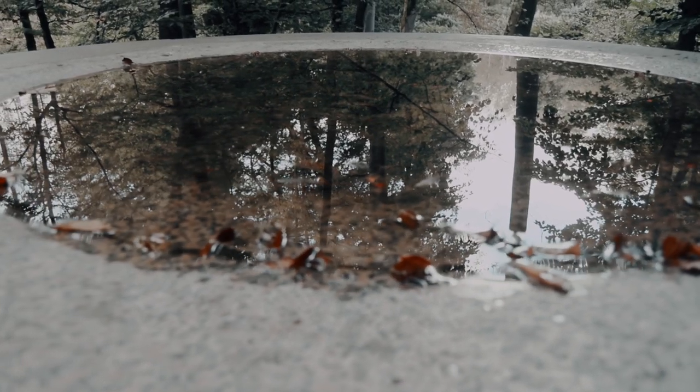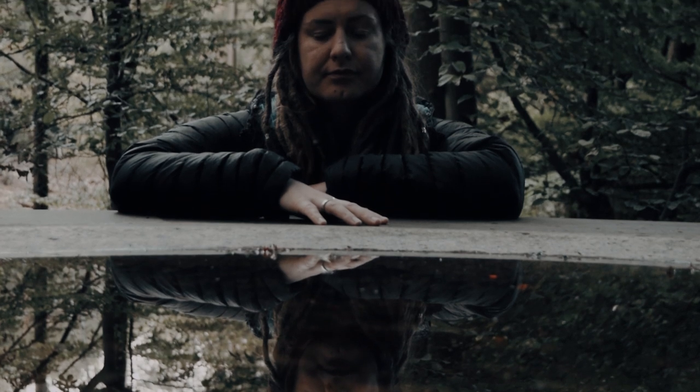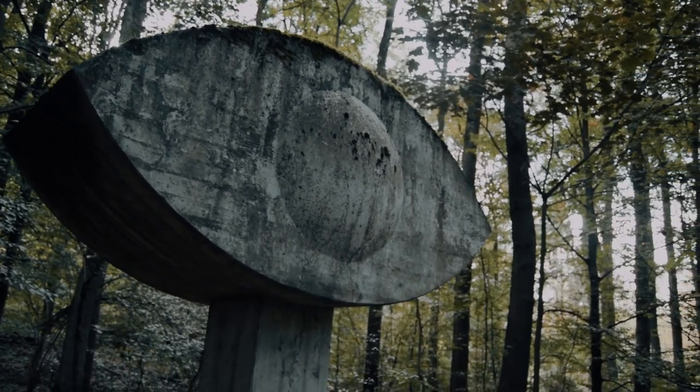This excursion isn't part of the set fairytale route, but due to its proximity and our curiosity we thought we'd pay a visit. Entrance to the park is free.